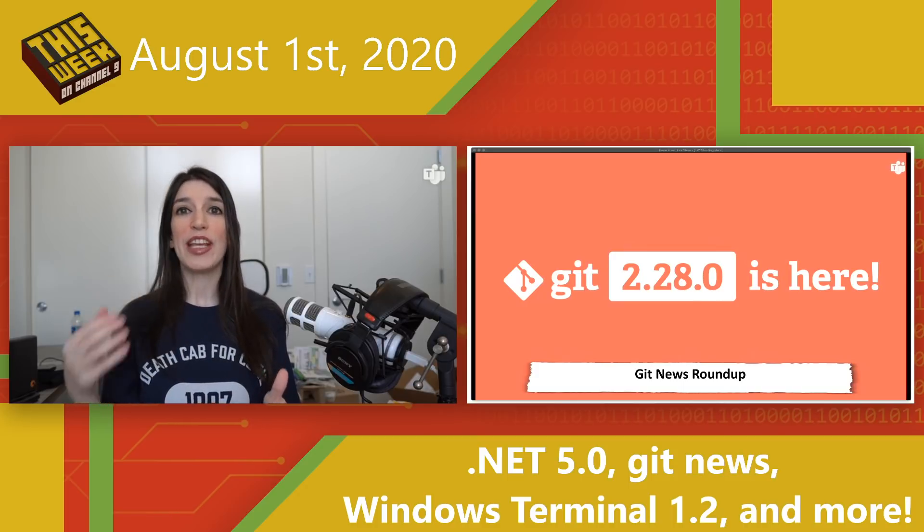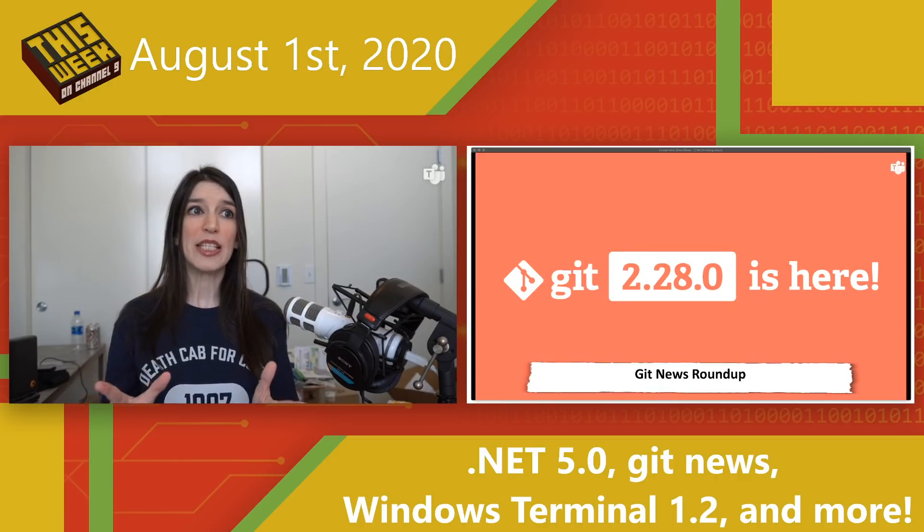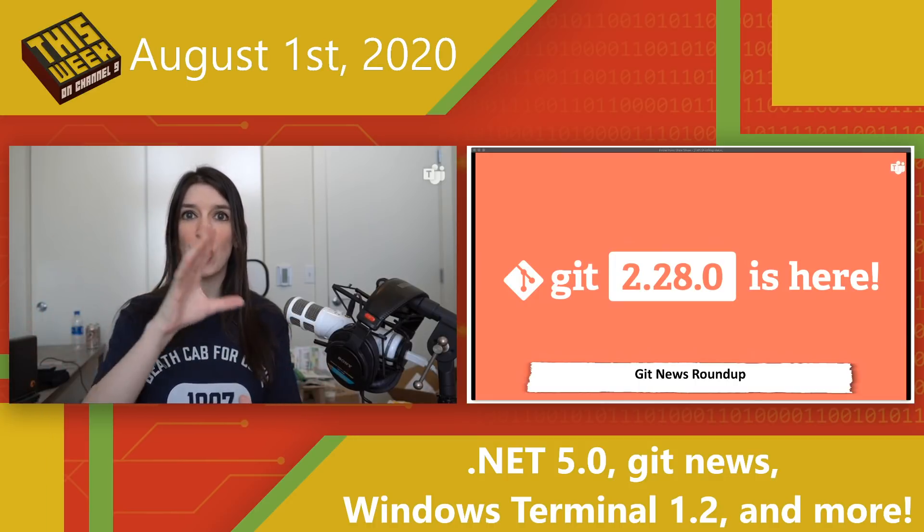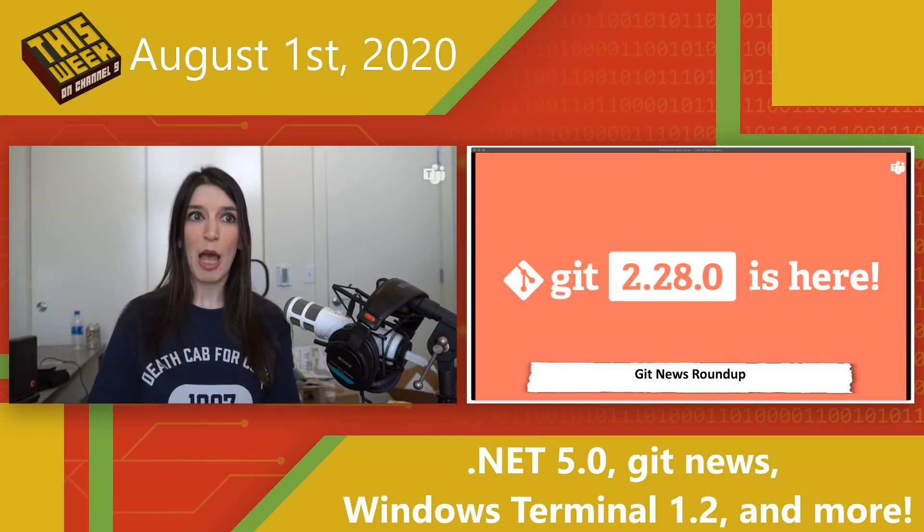I also wanted to mention that the GitHub team has released their official GitHub roadmap, and this is a pretty big deal. They've got a full Kanban board showing all the different things happening across the product — the different features and priorities the team is working on. I've got a link in the show notes for a blog post on that.